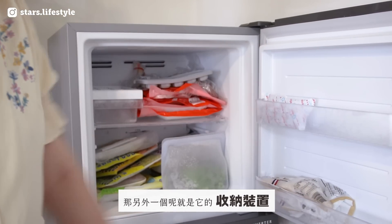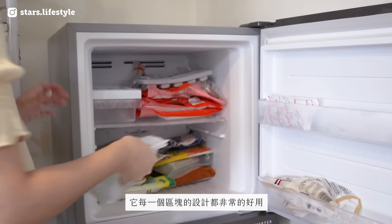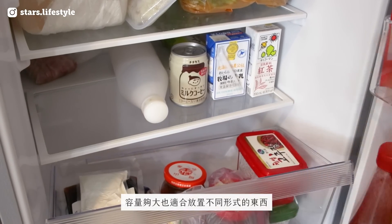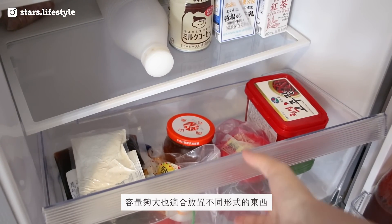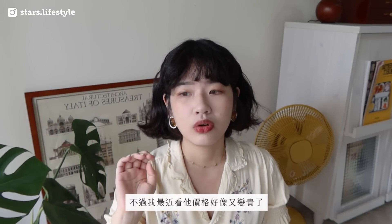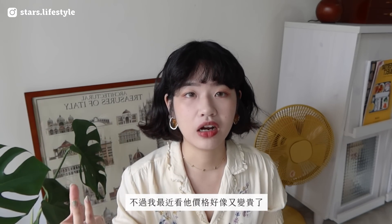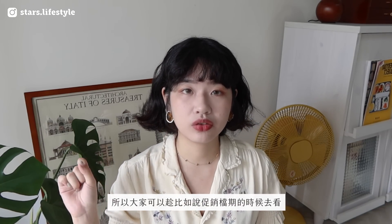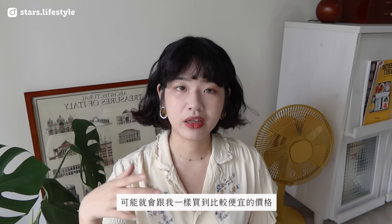一个冰箱最重要的就是压缩机，不管是保存效能还是噪音。这台冰箱真的很安静，我放在客厅完全听不到它的声音。另外它有双除臭装置，我觉得真的比较不容易残留味道，旧冰箱都要放除臭碳。还有每一个收纳区块的设计都非常好用，尤其是最上面和最下面容量够大，适合放不同形式的东西。我当时买的价格是9999，不过它价格会浮动，大家可以趁促销档期去购买。